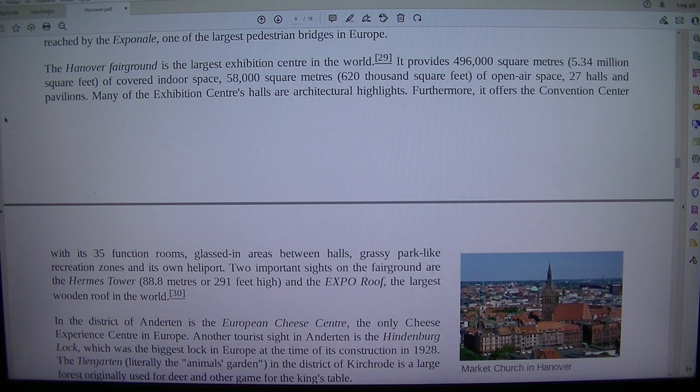It provides 496,000 square metres (5.34 million square feet) of covered indoor space, 58,000 square metres (620,000 square feet) of open air space, and 27 halls and pavilions.